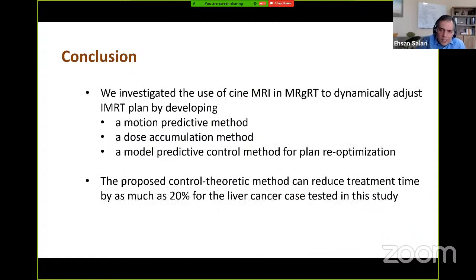To conclude, we investigated the use of Cine MRI information to dynamically adjust the radiation plan in response to organ motion. We developed a closed-loop control method that uses predicted motion trajectory and estimated cumulative dose to dynamically update the plan during radiation delivery. Results for a liver cancer case showed that the proposed control method achieves similar or even superior dose quality compared to respiration-gated delivery using a shorter beam-on time.